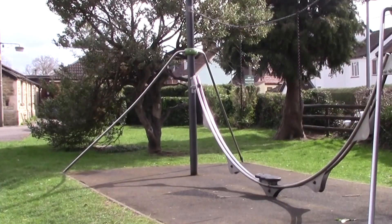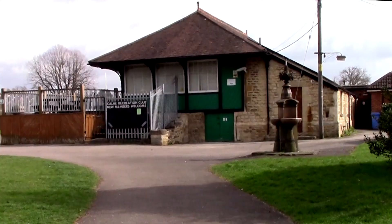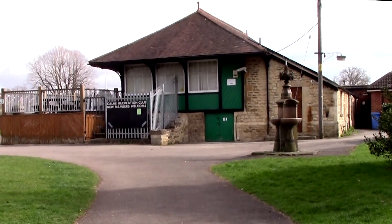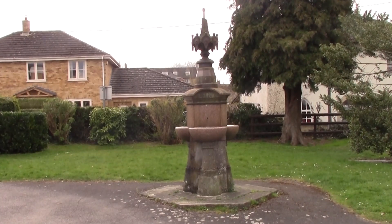Walking towards the pavilion we pass an item of unusual play equipment. This water feature once stood in the centre of the square at the top of the high street, but it would be a traffic hazard now.